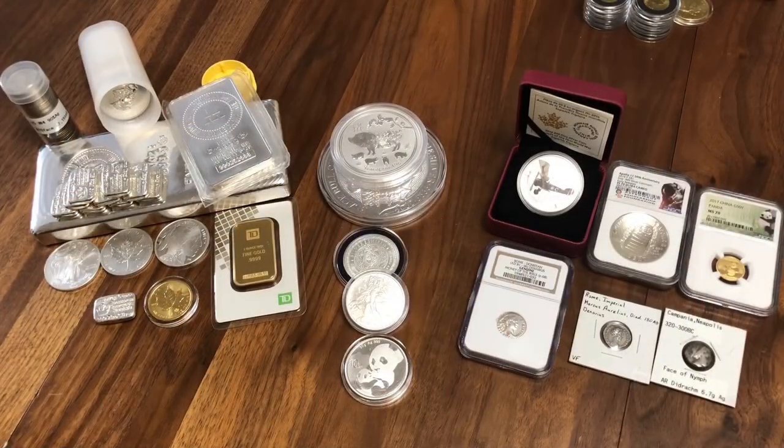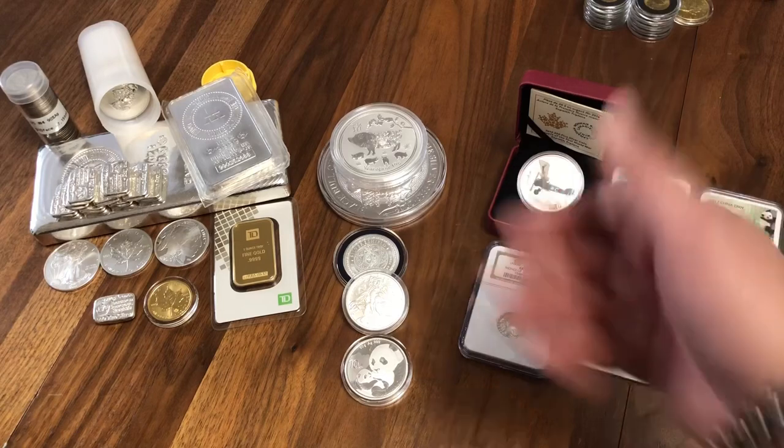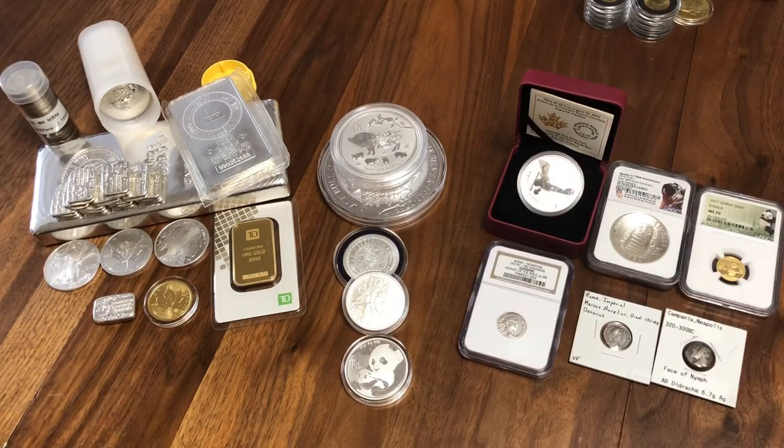Good day, welcome back to my channel Silverflyer. Today what I'd like to cover is the differences and my opinions on the differences between stacking, numismatics and semi-numismatics, and deciding which you are. To start off I'd like to say that this is not financial advice. It's completely my opinion and you can derive your own opinions from what you learn here and from other channels. You should formulate your own ideas and what's best for you.